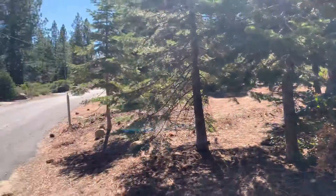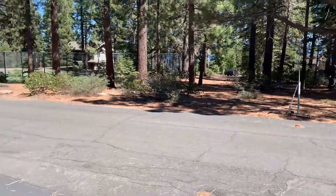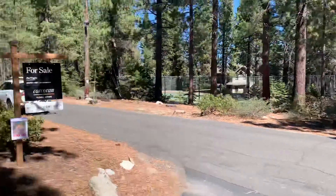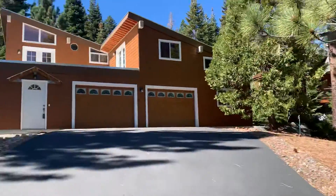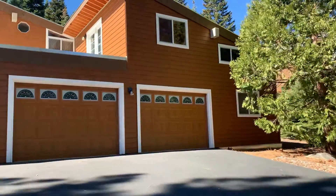Here we are at 8880 Rubicon Drive. Absolutely prime location, directly across from the lakefront on super quiet one-way Rubicon Drive.